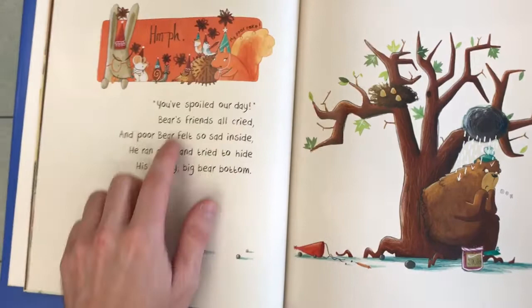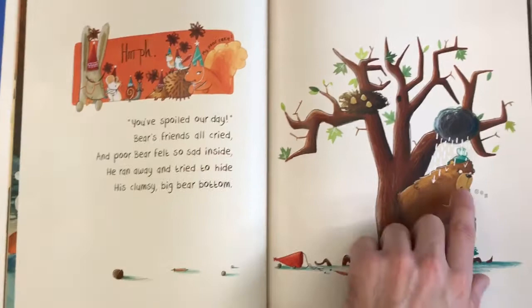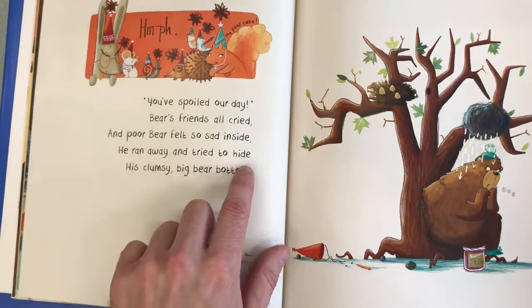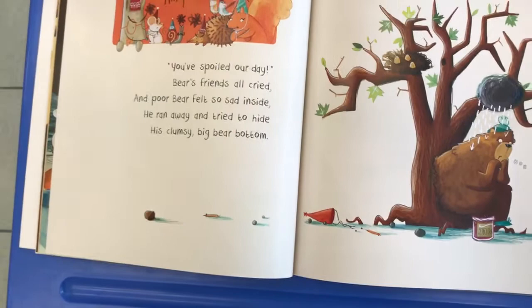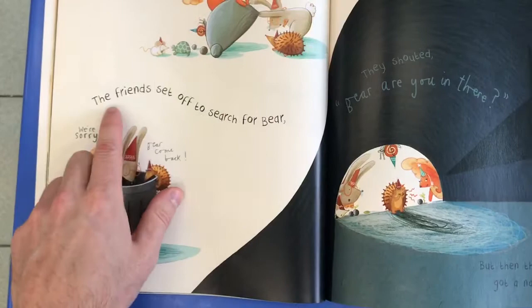Oh no. My poor cake. You've spoiled our day. Bear's friends all cried. And poor Bear felt so sad inside — you can see he's all sad. He ran away and tried to hide his clumsy big bear bottom. So he ran away and hid by this tree and sat because of his clumsy big bottom.